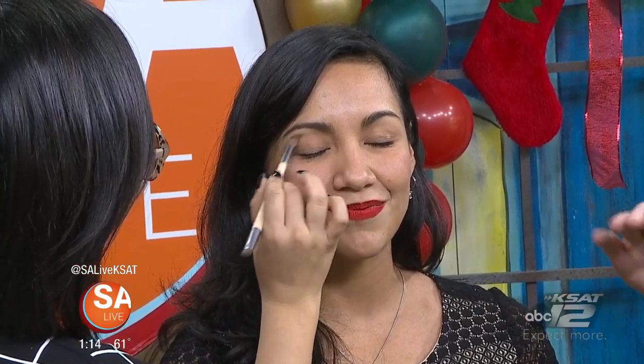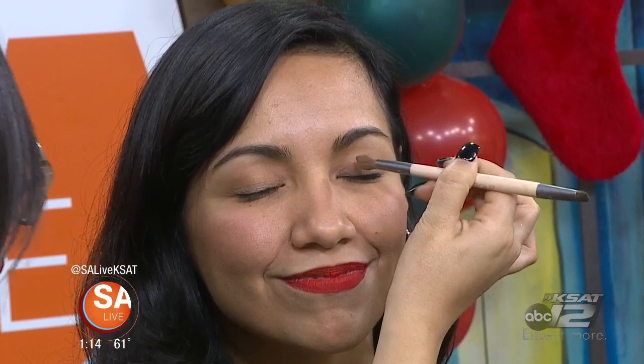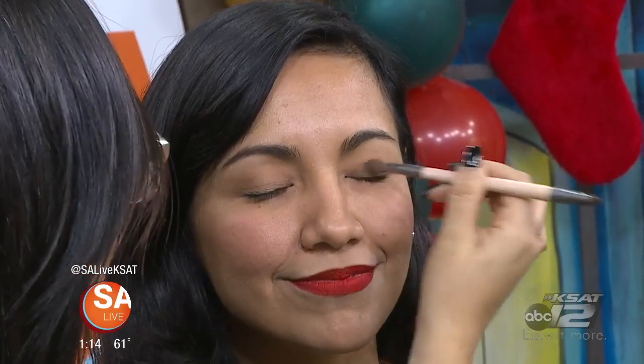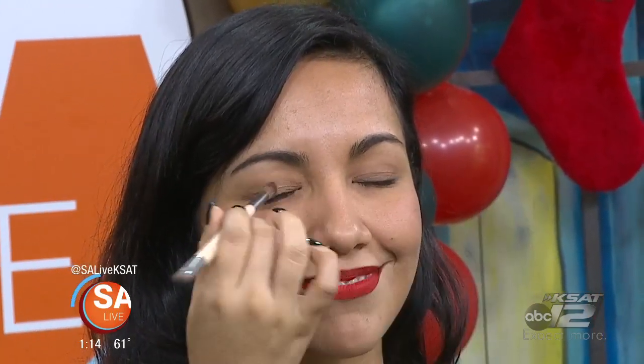It's very subtle, because if you're going bold on the lips, you keep the eyes toned down. With makeup you can express yourself and do whatever you want, but typically the rule is to just pick one — one more dramatic than the other. So if tonight it's going to be the red lipstick for Christmas, then just tone down the eyes a little.